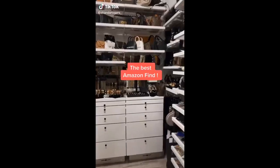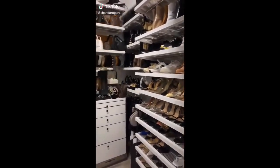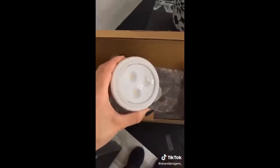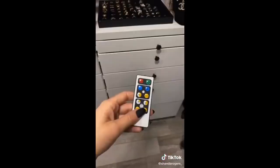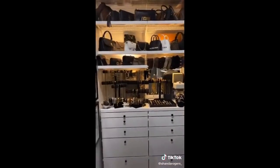I noticed after I did my closet tour that even though my closet looked pretty, it's super dark. So I went on Amazon and I found these little lights in a pack of six. They come with double-sided tape so you just stick them wherever you want. They also come with a remote control so they're dimmable. Now I think I need more for my whole closet.